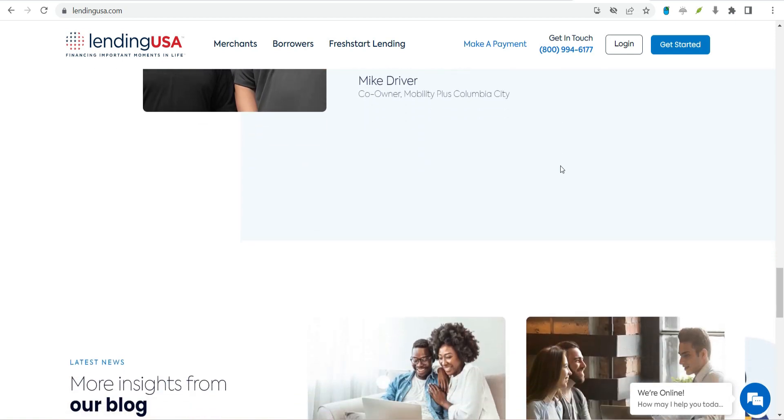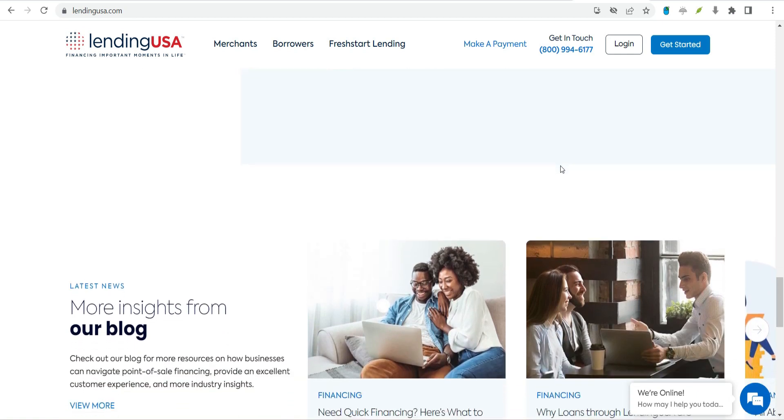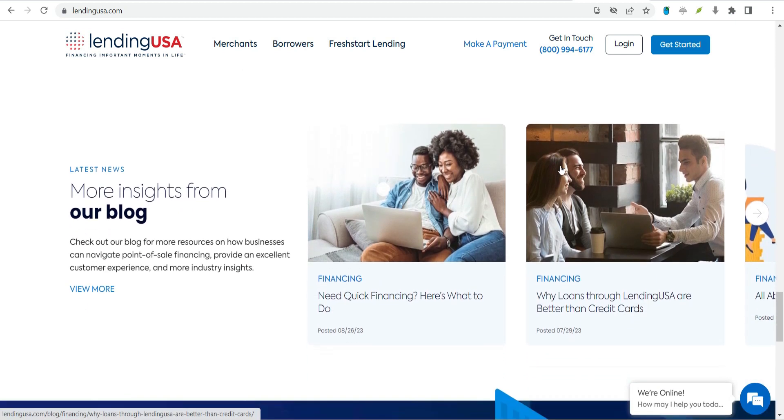Lending USA personal loans are best for people who need extra time to pay for a particular service, people who want fixed monthly payments, and people who can pay off a purchase in 6 months or less to avoid interest.